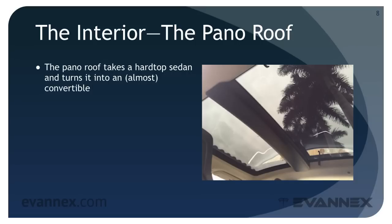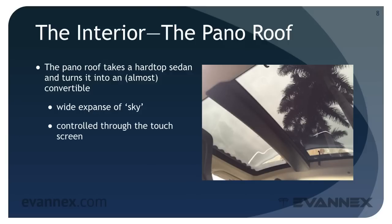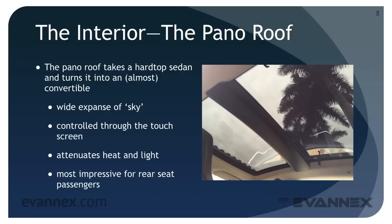The panel roof takes a hardtop sedan and turns it into a convertible — almost. It provides the passenger and driver with a wide expanse of sky. The panel roof can be opened using the touchscreen display and the roof glass is made with special materials that attenuate heat and light. Living in South Florida, where the sun is strong and summer temps often exceed 90 degrees, I can personally attest to its effectiveness. When open, it provides a quasi-convertible feel for the front seat passengers and an impressive view of the sky for rear seat passengers.